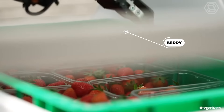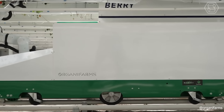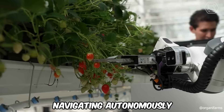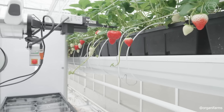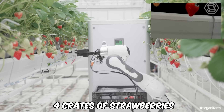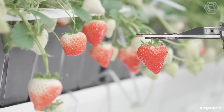Introducing Berry, the future of automated strawberry picking. Berry is a robotic picker that scans, selects, weighs, and packages strawberries, navigating autonomously within the greenhouse. In two braille greenhouses, it independently switches rows and only requires human interaction for battery and crate changes. Capable of storing up to four crates of strawberries, which equates to around 20 kilograms, Berry significantly streamlines the picking process.